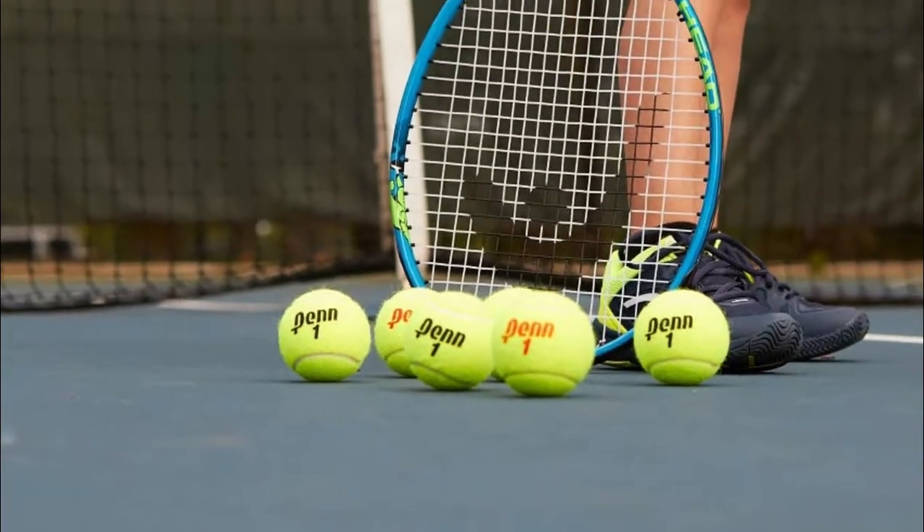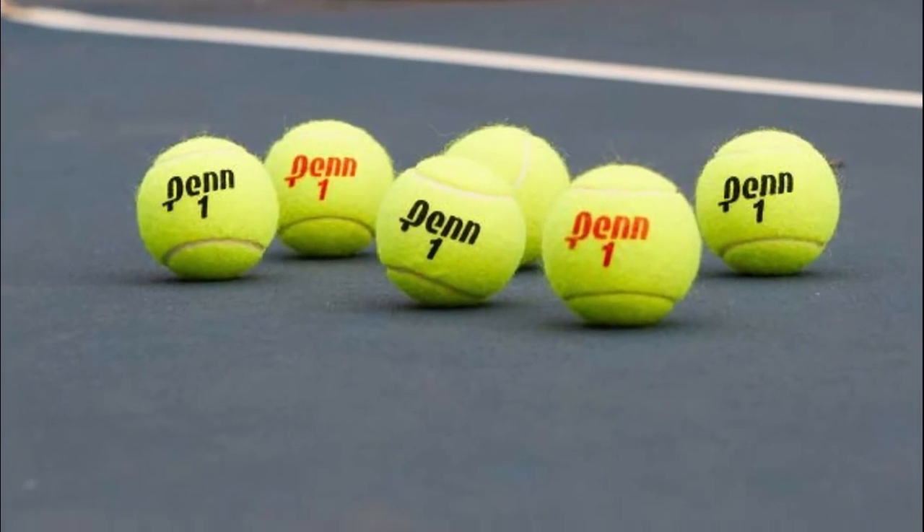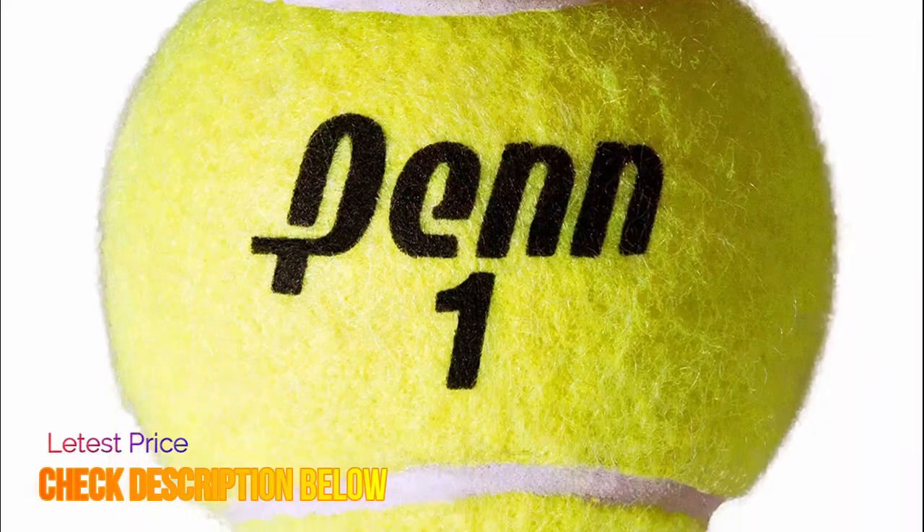While extra-duty tennis balls are best suited for hard court matches, they can also be played on all indoor and outdoor softer clay court surfaces as well.